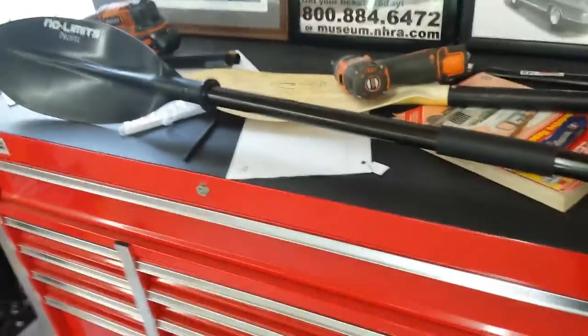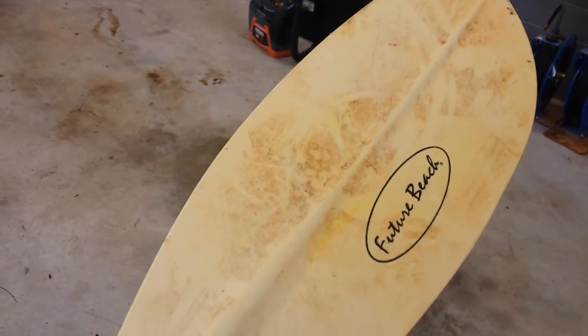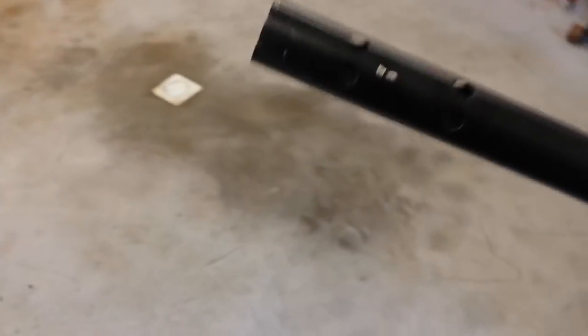Long story short, I took my wife's paddle - I'll just buy her another one - and I got to looking at it. It comes apart in the middle, and that gave me an idea. When I purchased the kayak, the people were being very cheap - surprise surprise - and they gave me this broken Future Beach paddle with a broken handle.